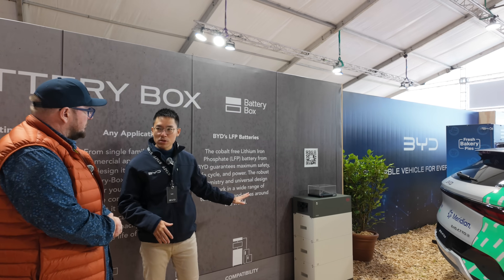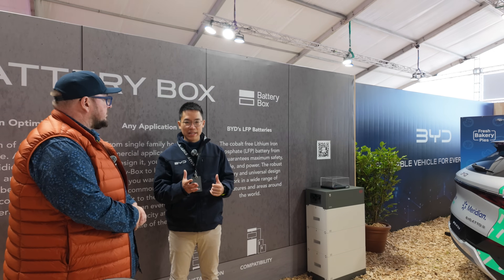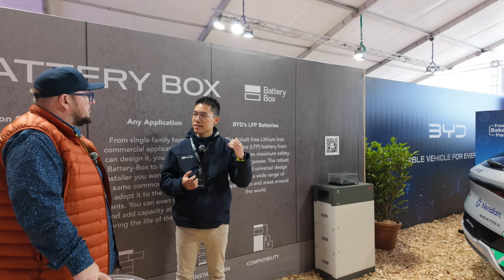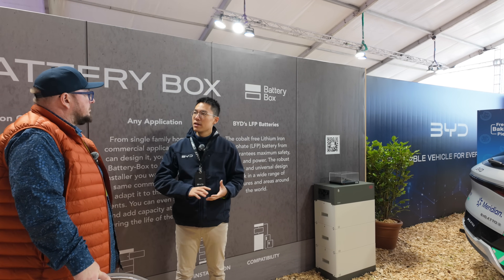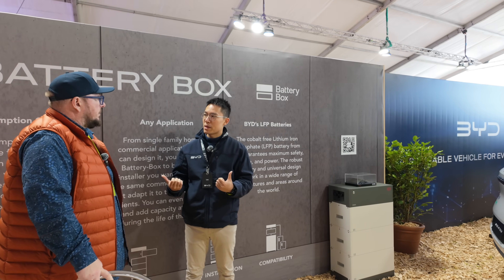The BYD Battery Box is essentially a residential solar battery. What it does is store the energy from solar generated during the day, and you can discharge the battery to run your appliances during the evening. So it's a residential storage battery.